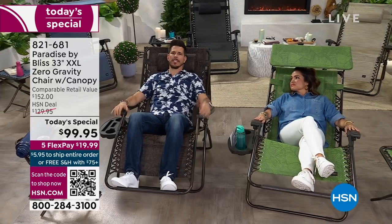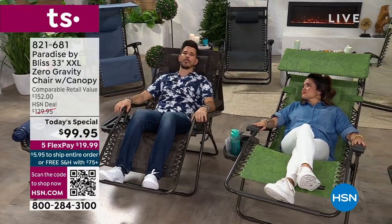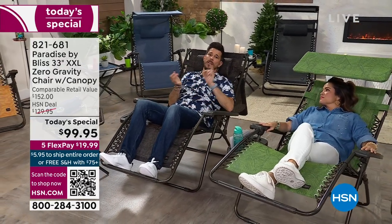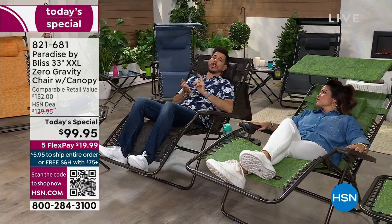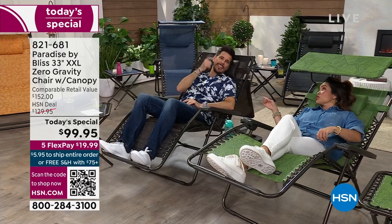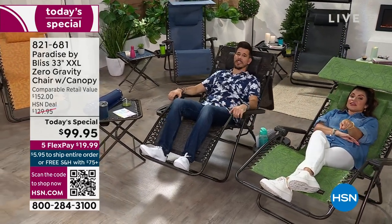That's why I talk about being first class — comparatively speaking, you can Google zero gravity chairs right now on any site and they're going to be more expensive, not have all these color options, not be the quality you can expect from Bliss, and they're smaller. The standard is 26 inches — this is why it says XXL in the description.